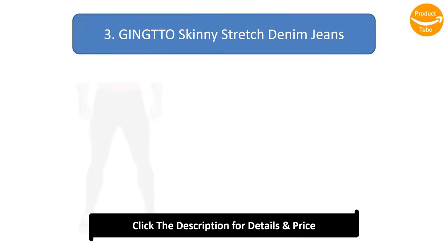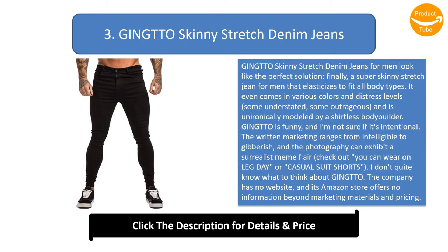Number 3: Jinto Skinny Stretch Denim Jeans. Jinto skinny stretch denim jeans for men look like the perfect solution — a super skinny stretch jean that elasticizes to fit all body types. It comes in various colors and distress levels, and is unironically modeled by a shirtless bodybuilder. Jinto is funny, and I'm not sure if it's intentional. The written marketing ranges from intelligible to gibberish, with photography that exhibits a surrealist meme flair.